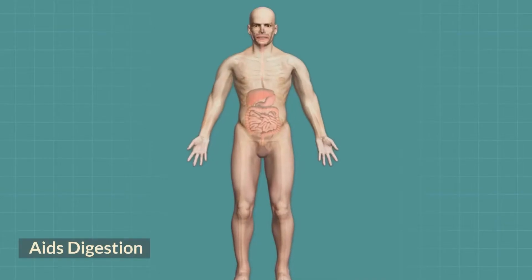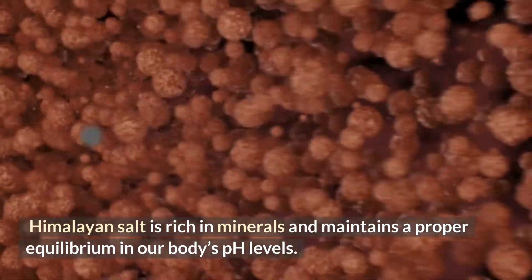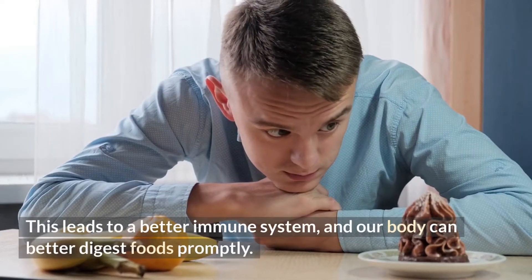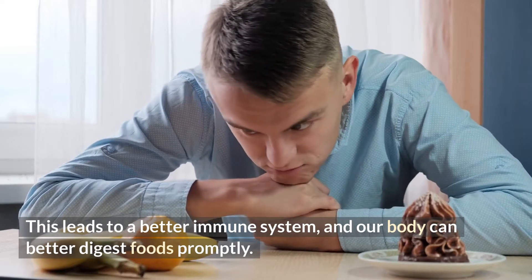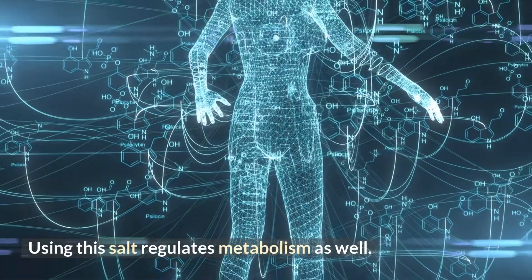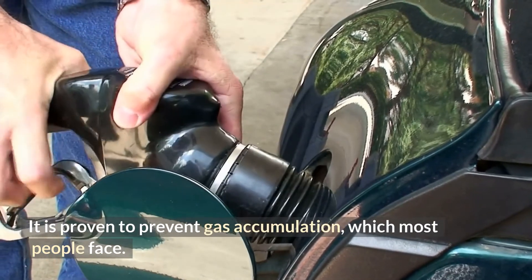3. Aids Digestion. Himalayan salt is rich in minerals and maintains a proper equilibrium in our body's pH levels. This leads to a better immune system, and our body can better digest foods promptly. Using this salt regulates metabolism as well. It is proven to prevent gas accumulation, which most people face.